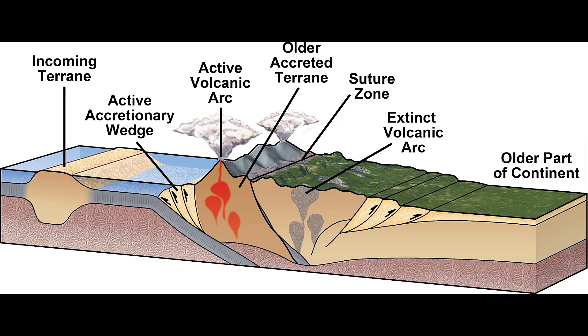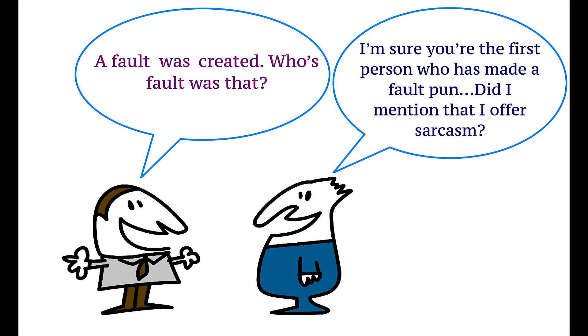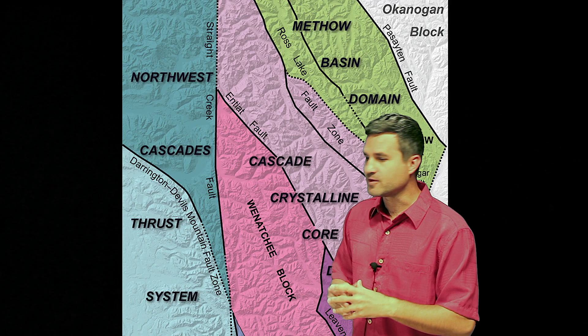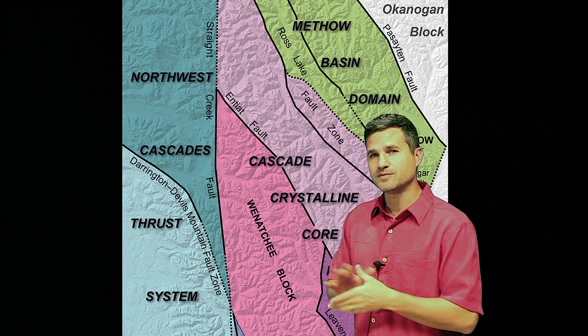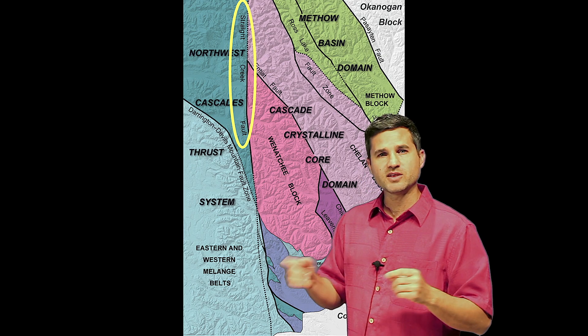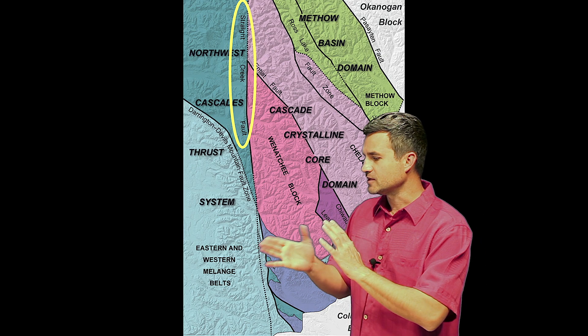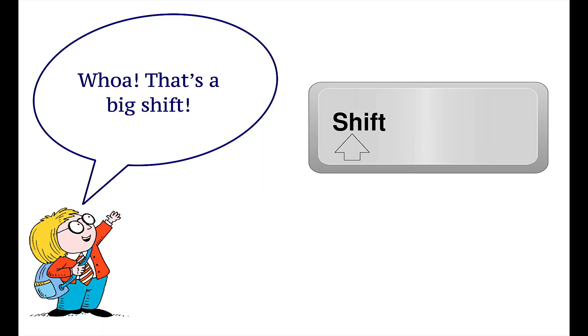Chaos ensued, mountains were formed, magma was formed, and faults were created. Faults are cracks in the earth's crust and they're all over the place. There are three major faults here in the North Cascades. They are lateral strike-slip faults, meaning the land blocks next to each other have been moving side to side as opposed to up and down. The Straight Creek Fault has actually been shifted 63 miles north and south — that's pretty interesting.